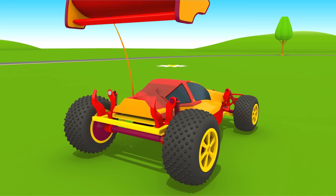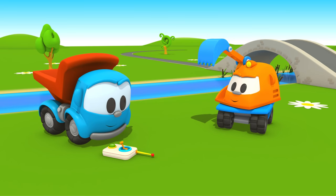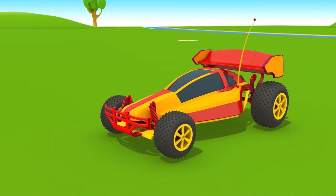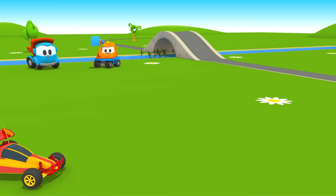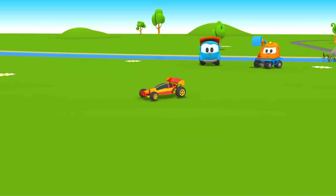Let's put the spoiler in place. You can play now! The faster the car drives, the stronger the spoiler presses it to the ground, and makes it easier to control the car.